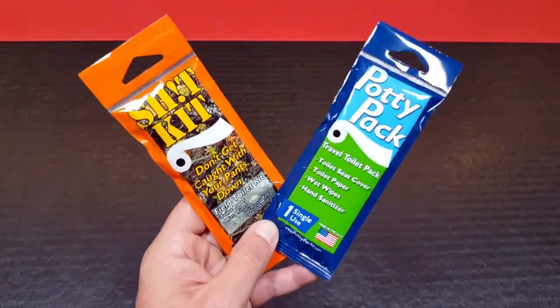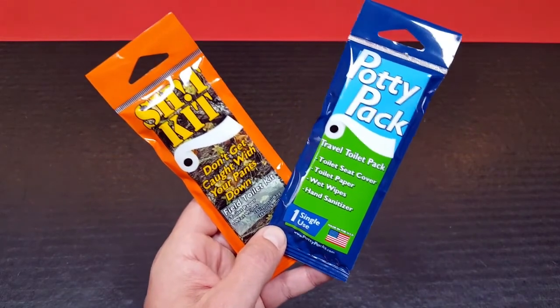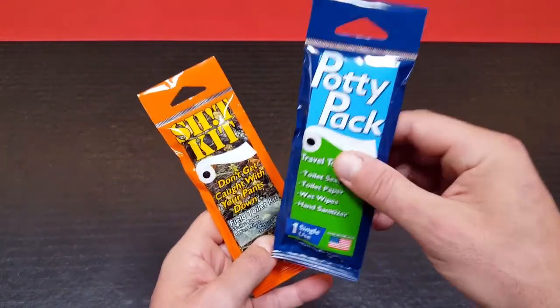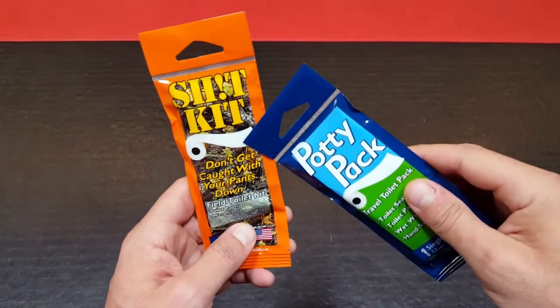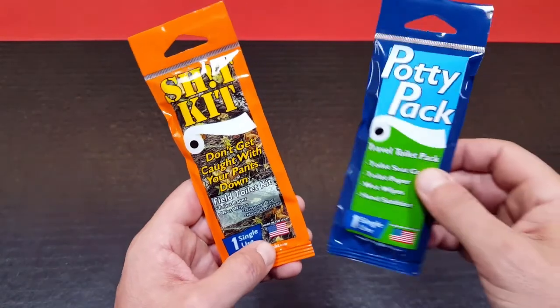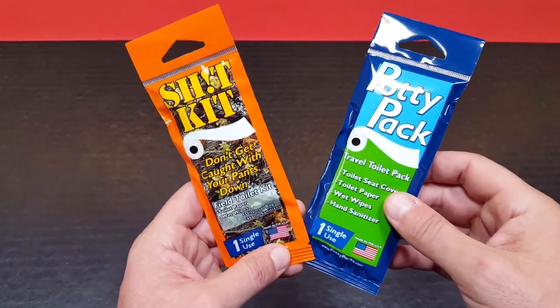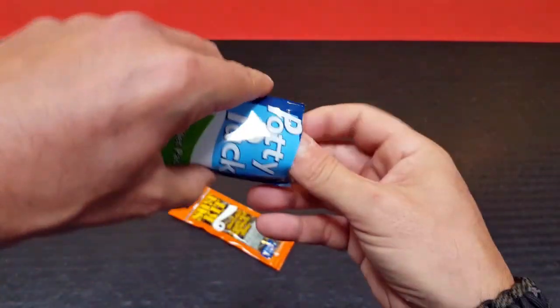Potty Pack basically offers two different versions of their single-use packs. One is the Potty Pack, which is made more for travel, and the other one is called the Shit Kit, which is used more for in-the-field use. Let's go ahead and open up the Potty Pack — the travel one — and see what we have inside.